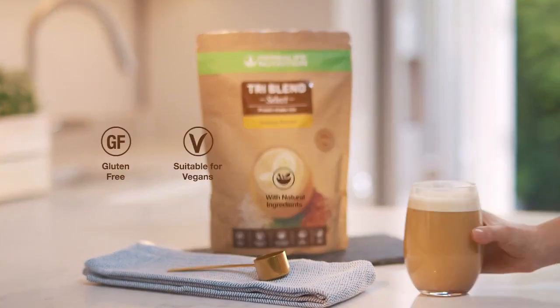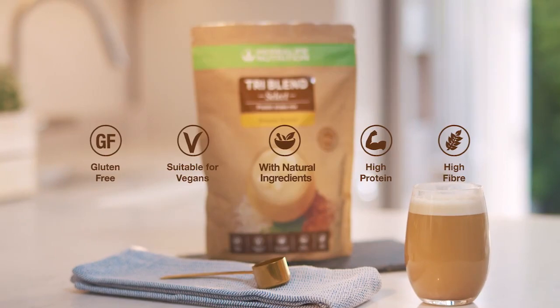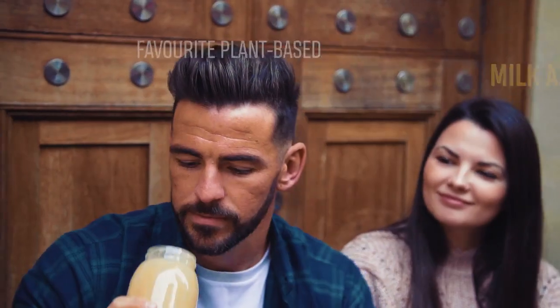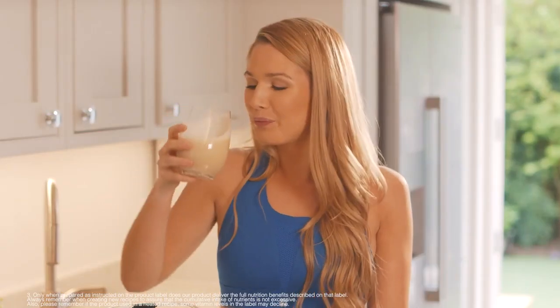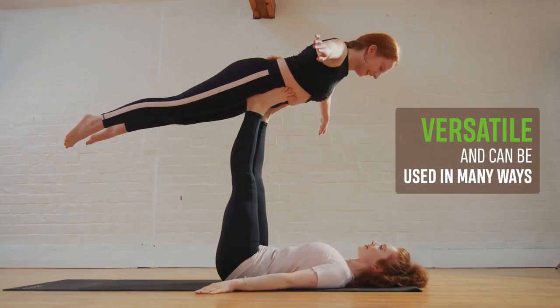TriBlend Select is gluten and dairy-free and is also suitable for vegans. Use TriBlend Select anytime — just mix three scoops with 250ml to 300ml of water or your favorite plant-based milk alternative. From overnight oats to your favorite baked recipes, TriBlend Select is versatile and can be used in many ways.